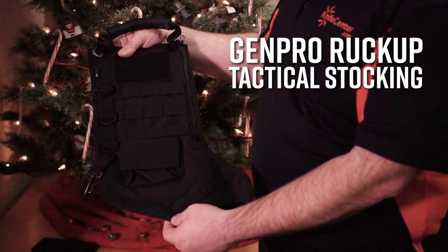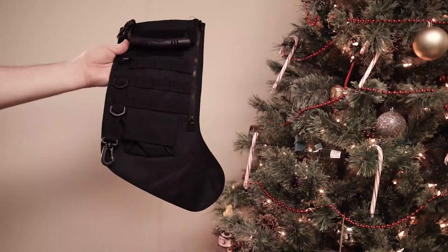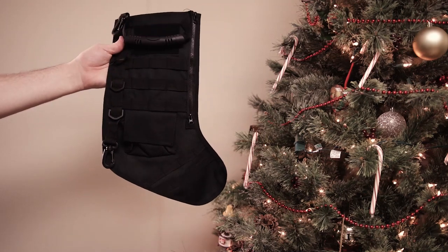Of course, if you need something to put all of these little gifts in, the Genpro Ruckup Tactical Christmas Stocking will be right up your alley. We've got a few different colors available, including black and coyote tan as well.